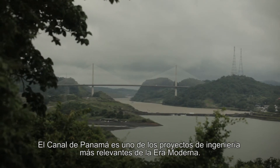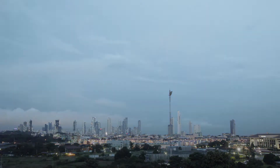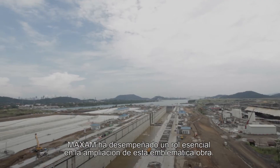The Panama Canal is one of the most significant engineering projects of the modern era, and Maxim has played an essential role in the expansion of this emblematic landmark.